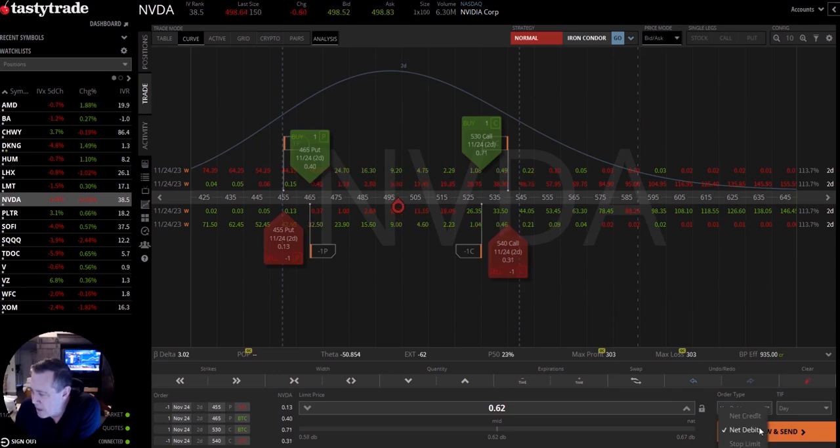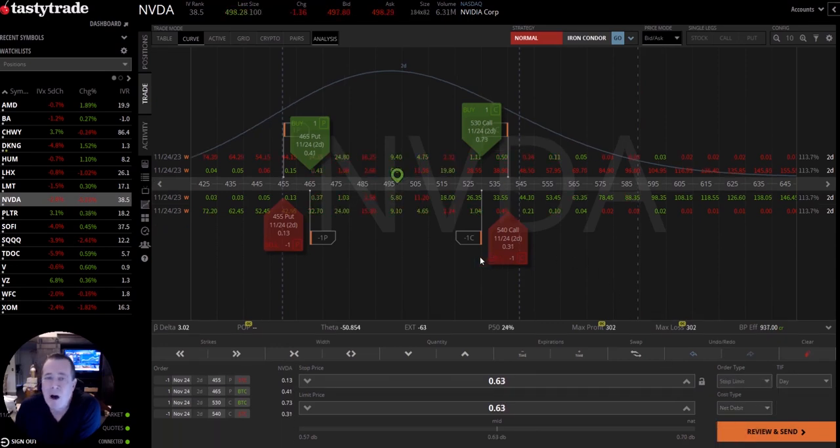Instead of a net debit, let's go to order type and do a stop limit. A couple of you wanted to know how to do a stop limit order and let the price run. The way that this works is we will put a stop price. Right now it's $65 to close, so we want to go higher than that. Let's say the max we're going to take is $85 — I actually don't want to sell it and I want to let it go. So $85. And then right here we're going to go up $20 more — so that would be $105, or $1.05.